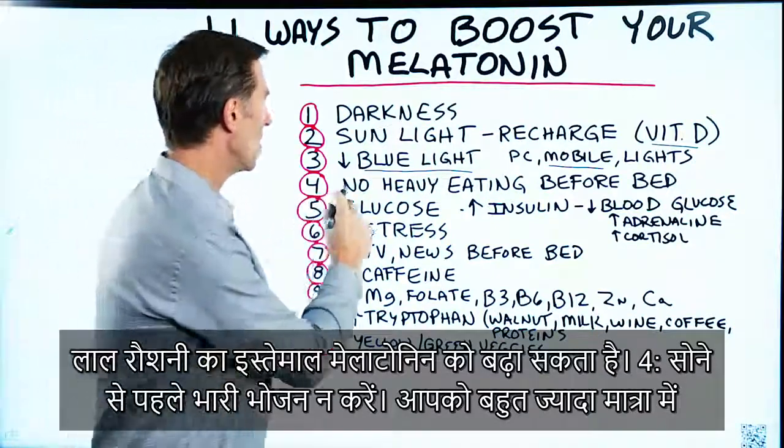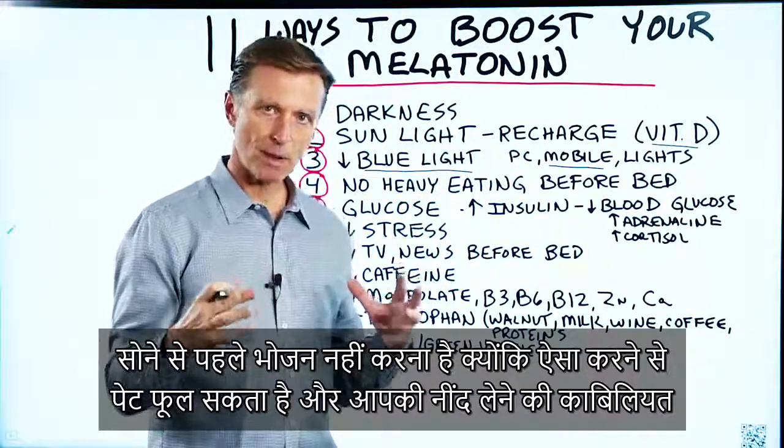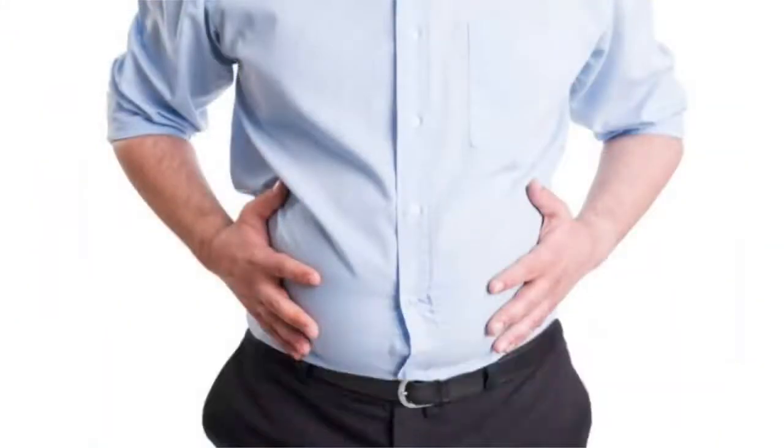Number four: no heavy eating right before bed. You don't want to consume a Texas-style steak right before bed because the bloating can affect your ability to sleep.